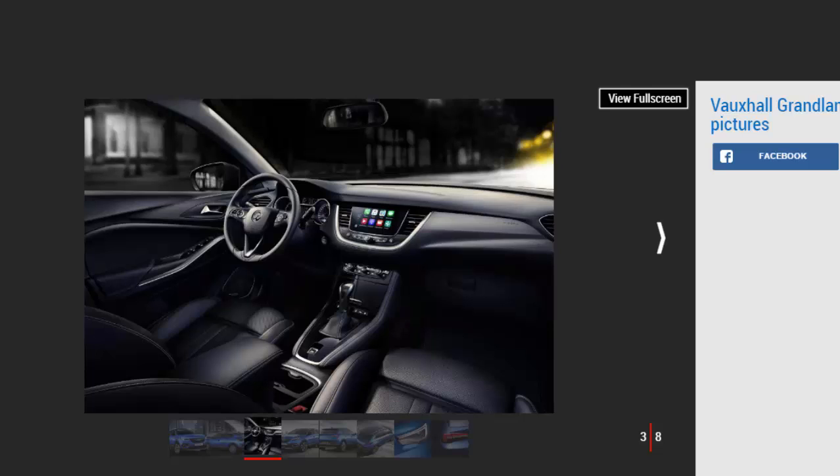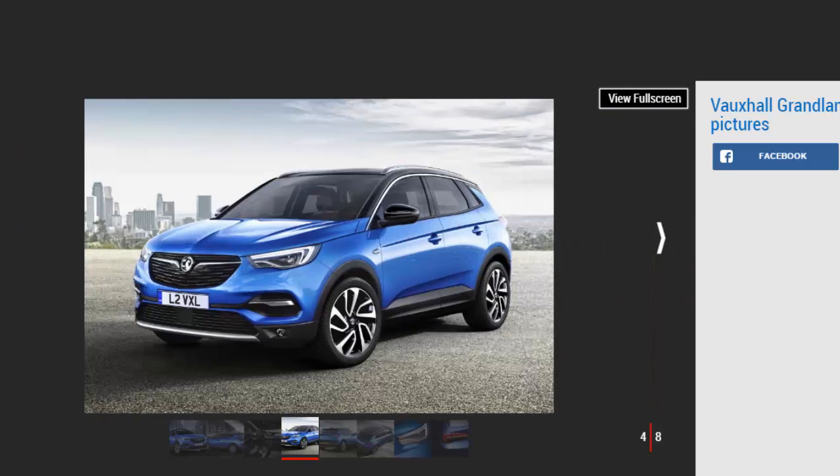It's also the first all-new model from Vauxhall to emerge since PSA Peugeot Citroën confirmed the £1.9bn acquisition of Opel-Vauxhall from General Motors. Prior to that, the two companies had agreed to pool resources to build the next generation of SUVs, which is why the Grandland X sits on PSA's EMP2 platform, shared with the Peugeot 3008 and new Citroën C5 Aircross. It will be built alongside these models in France.